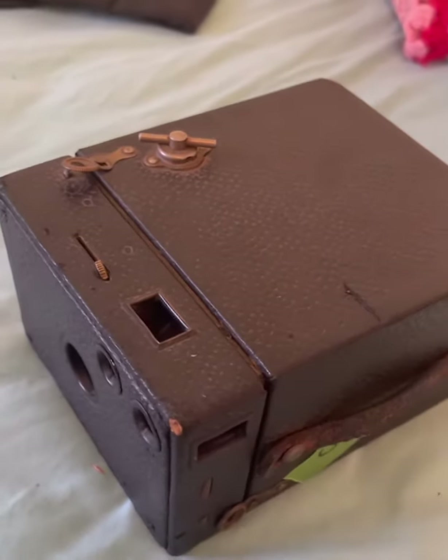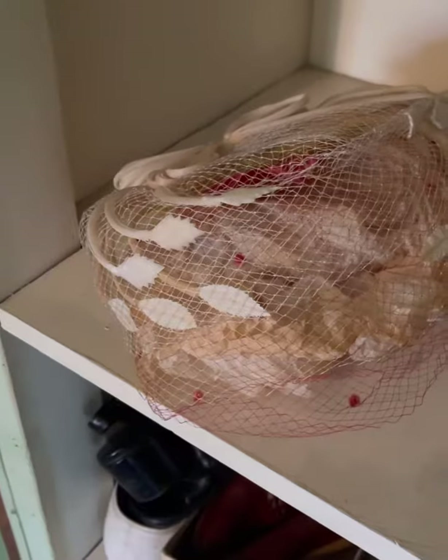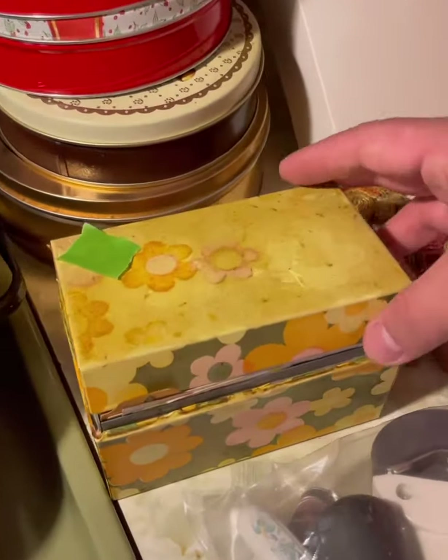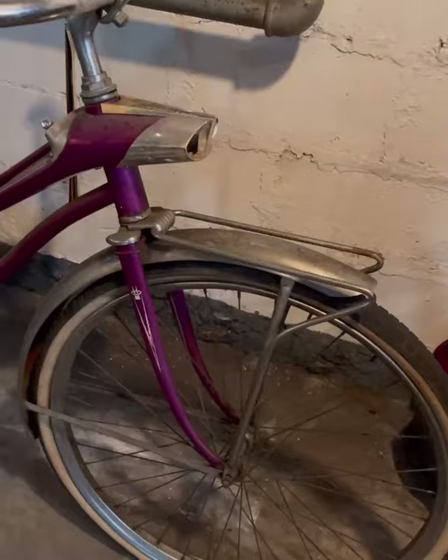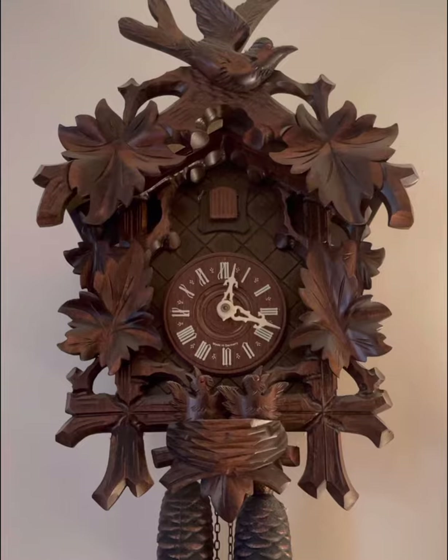Brownie cameras are interesting but this one needed some TLC. Kitschy clown statues are typical. Ladies' hats are definitely in need of a comeback. The hardest to pass up was this vintage recipe organizer filled to the brim. Downstairs was this magenta women's bicycle with tassels, and I spotted this functioning cuckoo clock on my way out too.